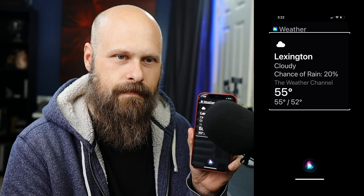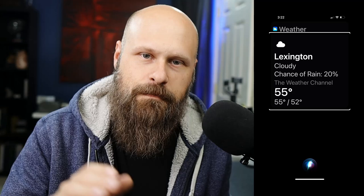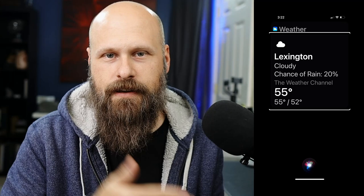[VoiceOver demo]: 'Lexington, cloudy, chance of rain 20%, The Weather Channel, 55 degrees, 55 degrees slash 52 degrees.' I do have it speaking a little faster than normal on average, so keep that in mind, but not too bad. So let me show you guys how to get both the Siri voices and the Siri voices on VoiceOver.